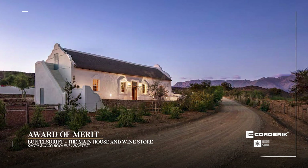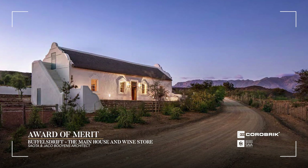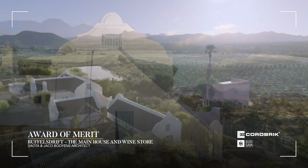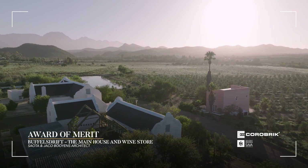Baffles Drift, their main house and wine store, by Sauta and Jakob Bohin's architects. Placing the old mid-1800s building within the context of the Klein-Karoo farming landscape is the allure of this project.